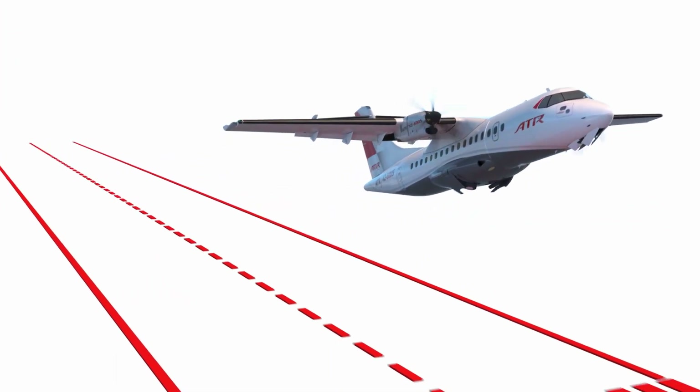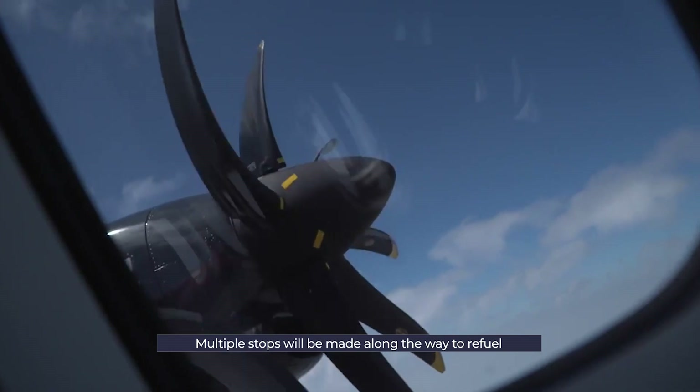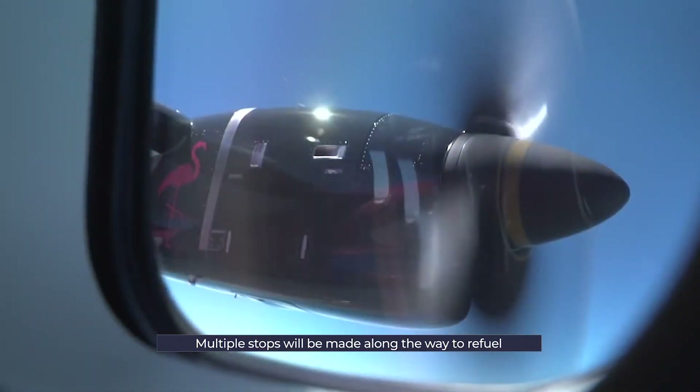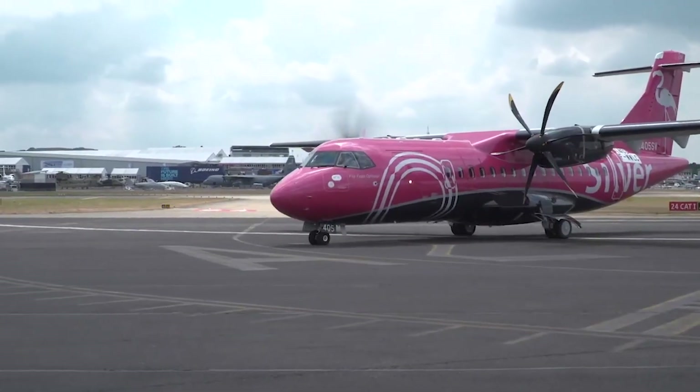The other main way short-haul planes reach their destinations is by making stops — lots of them, depending on the distance. On these stops, aircraft will usually refuel and occasionally even swap crews depending on the total flight time.